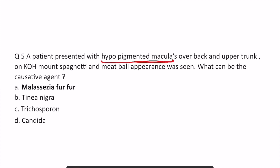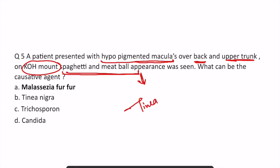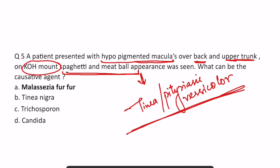In the next question, a patient presented with hypopigmented macules over the back and upper trunk. On KOH mount — we perform KOH mount for fungal conditions — a spaghetti and meatball appearance was seen. Spaghetti and meatball appearance is seen in tinea versicolor, also known as pityriasis versicolor. The causative agent for this condition is Malassezia furfur. Again, a very simple and repeat question.